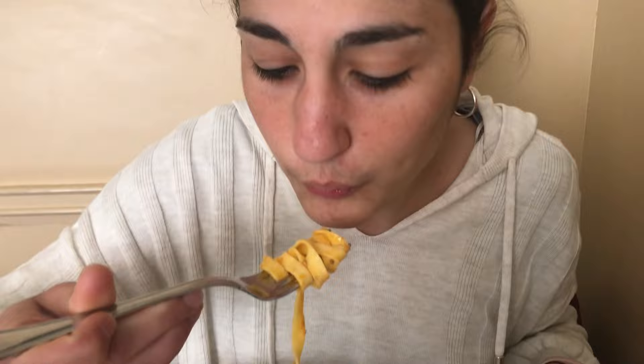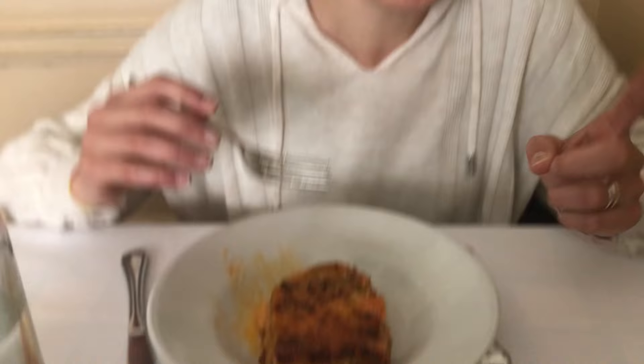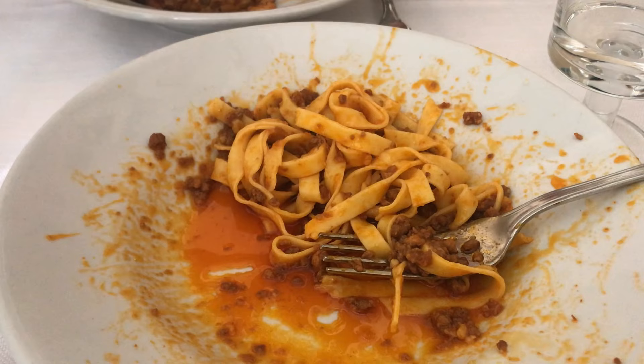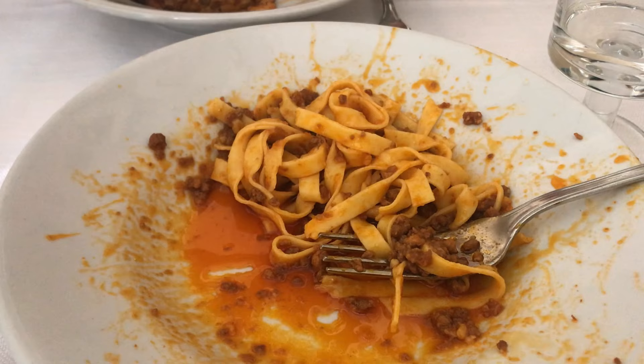This is lasagna — the real one. I'm eating it in the region that invented it. When you eat dishes like this, you know you're eating Italian tradition. They follow strict guidelines: for example, a true lasagna must have at least five layers, a tagliatelle must be seven millimeters wide, and ragù sauce is cooked for many, many hours.